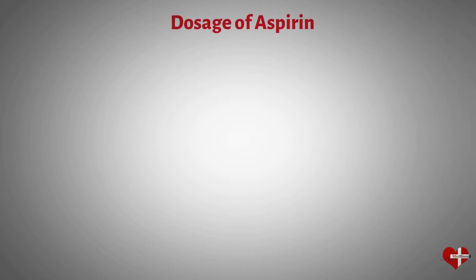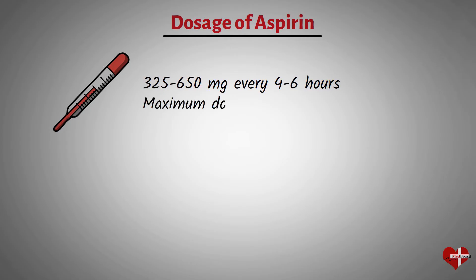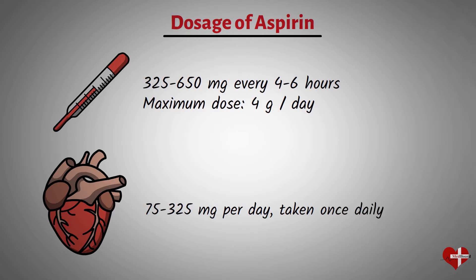The recommended dosage of aspirin depends on the condition being treated. For pain relief and fever reduction, the usual dose for adults is 325 to 650 mg every 4 to 6 hours, up to a maximum of 4 grams per day. For the prevention of heart attacks, the usual dose is 75 to 325 mg per day, taken once daily. However, the recommended dosage may vary depending on the individual's medical condition, age, and other factors, so it's important to follow the dosing instructions provided by your healthcare provider.